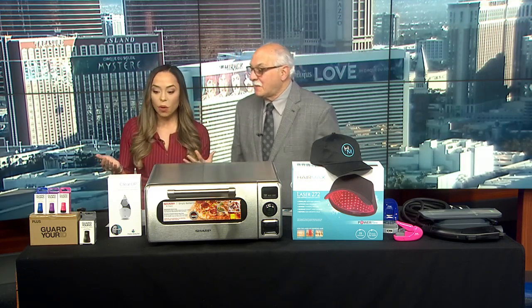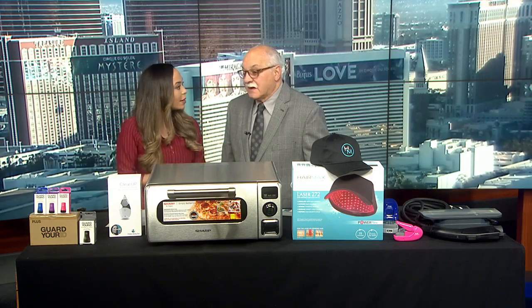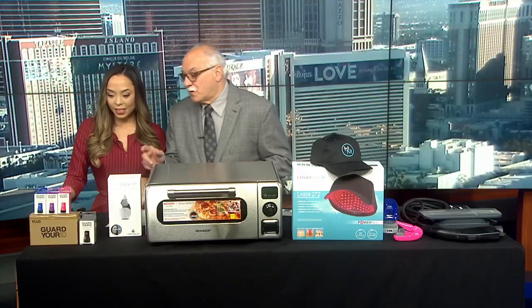A lot of the things you have to show are aimed at making life easier for the normal person. Changing lives — that's the whole idea. So let's talk about it. We're going to move down the table and start with Guard Your ID.